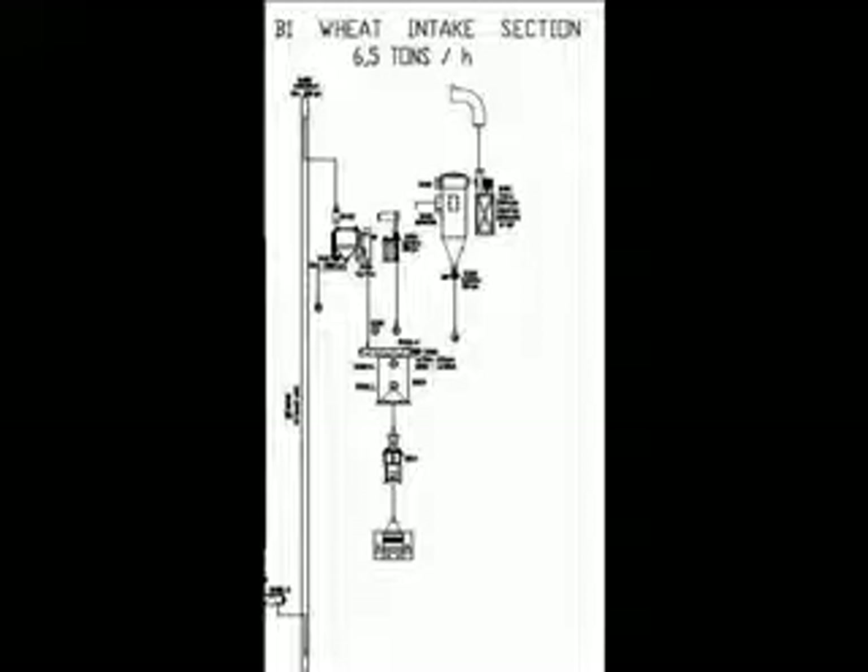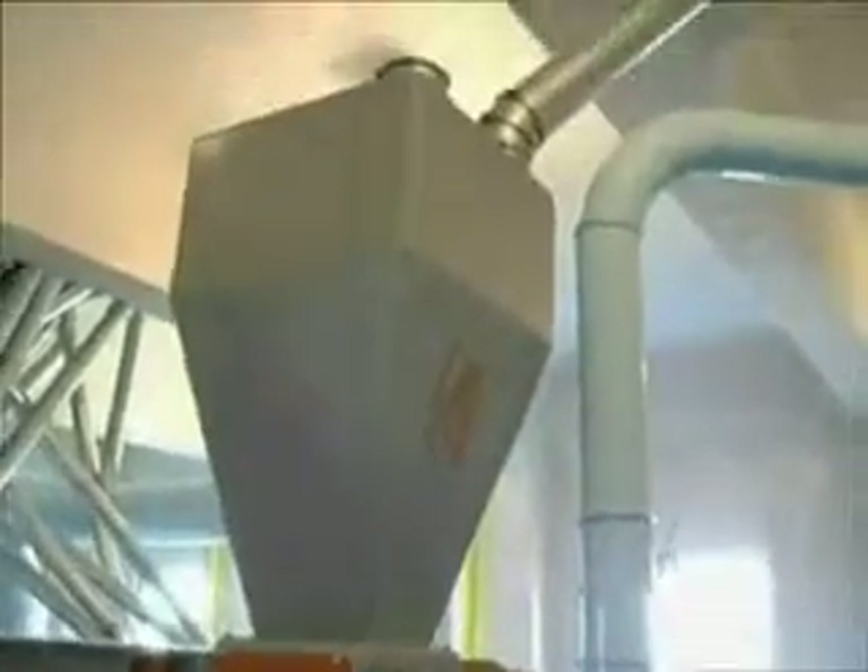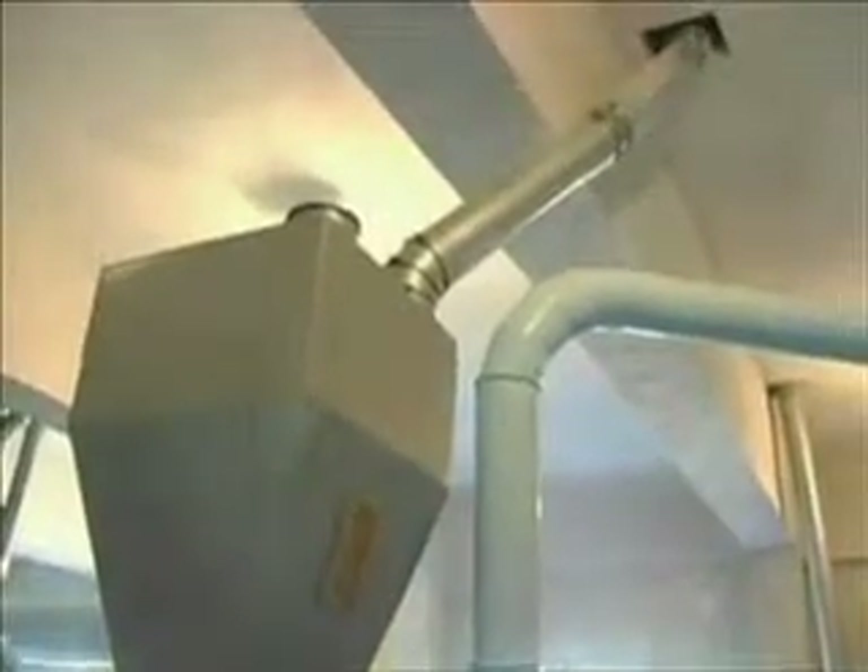Finally, in the overall cleaning section of the mill, we will look at the fourth stage of the process, the wheat intake section. An IMAS extraction scale provides accurate weighing and is fully controllable by PLC.